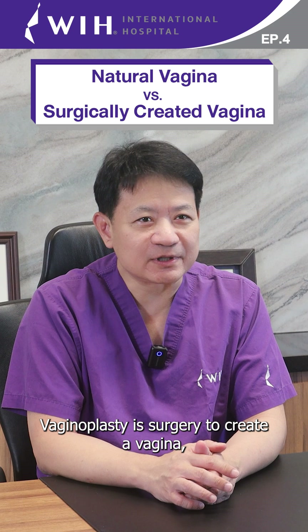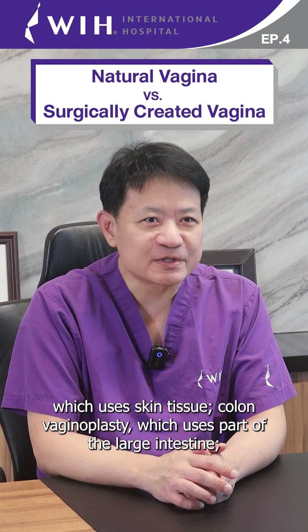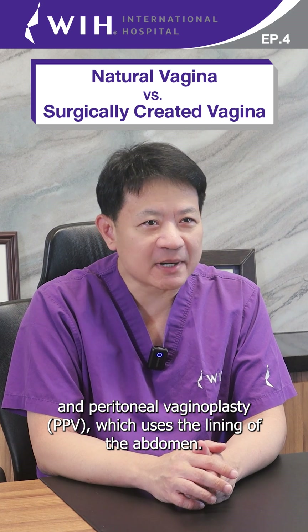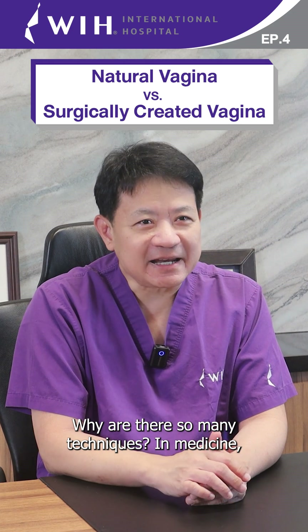Vaginoplasty is surgery to create a vagina, and there are three main techniques: skin graft vaginoplasty, which uses skin tissue; colon vaginoplasty, which uses a part of the large intestine; and peritoneum vaginoplasty or PPV, which uses the lining of the abdomen.